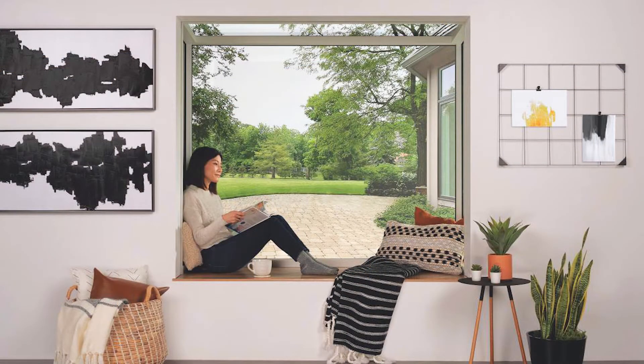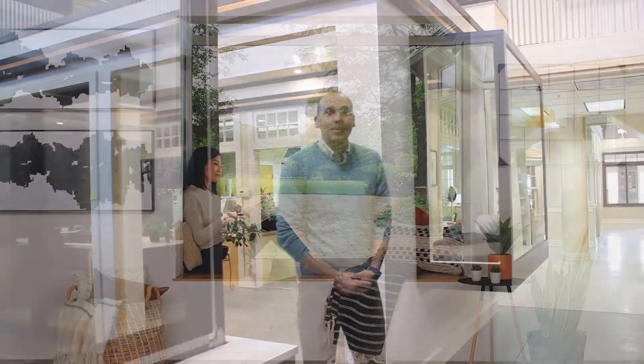Marvin Skycove. This is not just a window seat or bay window — it's both and more. Skycove creates a new living space that changes how you use your home and connect to the outside.